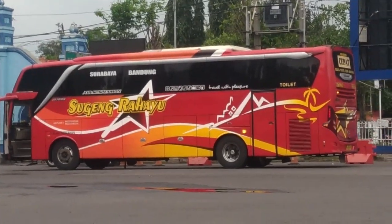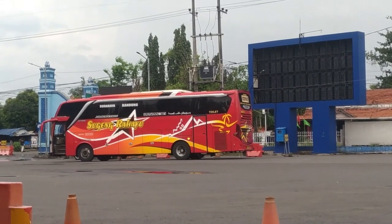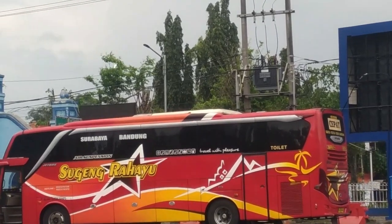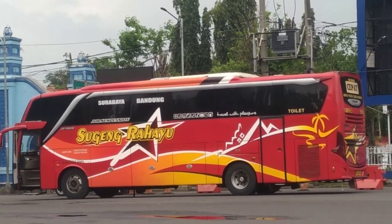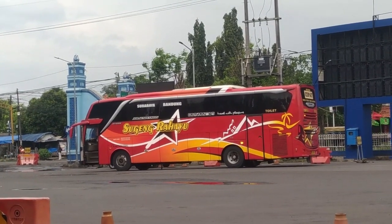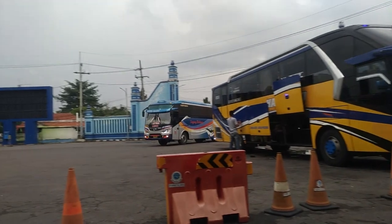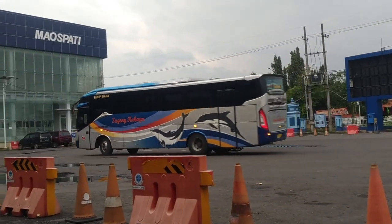Dan di sana juga ada Sugeng Rahayu teman-teman. Sugeng Rahayu Golden Star, sampai ke Bandung ternyata jurusannya, menggunakan mesin Hino RK8. Ada bus Handoyo ya. Ini Sugeng Rahayu Discovery 3, baru masuk ke Terminal Maospati.